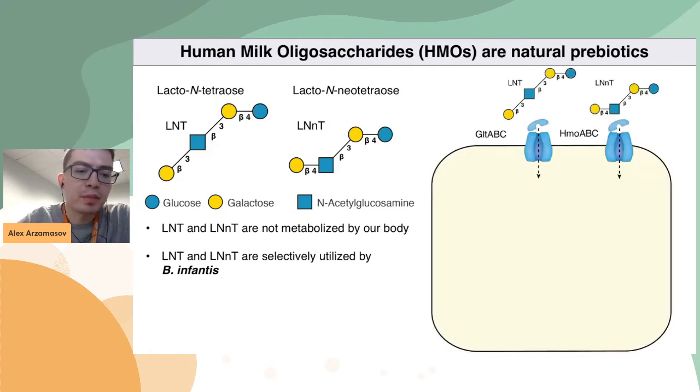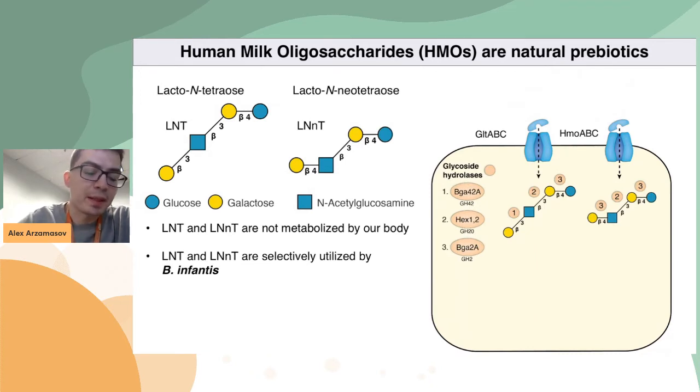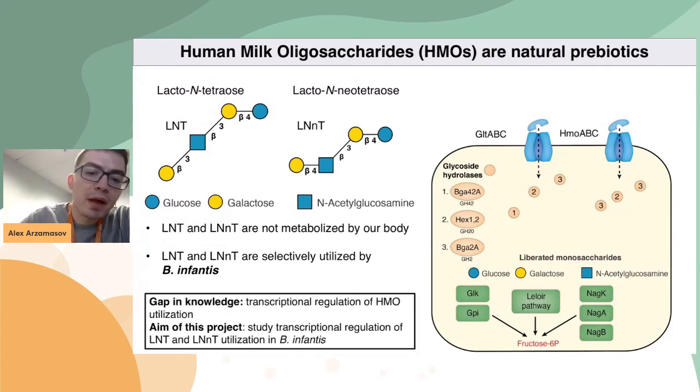Because of that, the molecular mechanisms of how B. infantis utilizes these oligosaccharides have been studied before. Basically, what this bacterium does is it transports LNT and LNNT into the cell, and then uses enzymes called glycoside hydrolases to step-by-step release monosaccharides. The released monosaccharides are then processed via downstream catabolic pathways to fructose-6-phosphate. This pathway, however, has some gaps in knowledge, and one of the biggest ones in my opinion is transcriptional regulation — basically, how this pathway is controlled. That was the main question we tried to answer in this project.